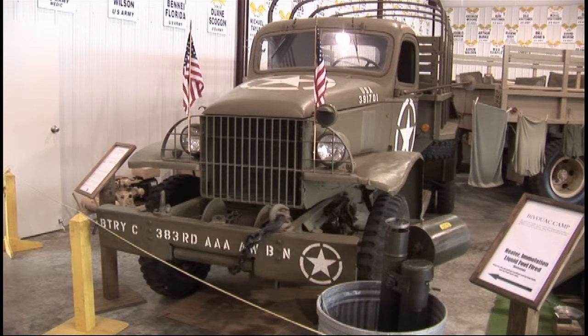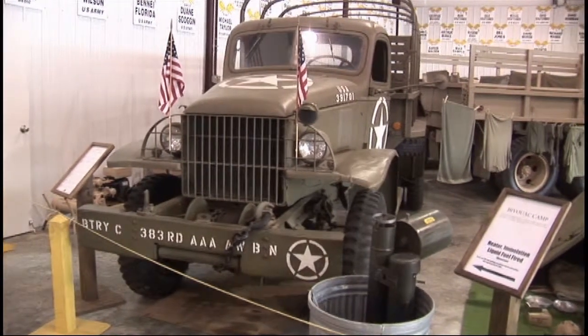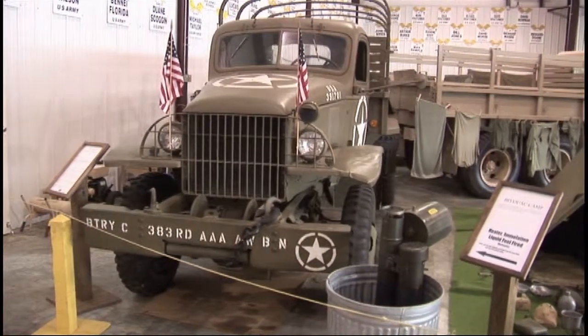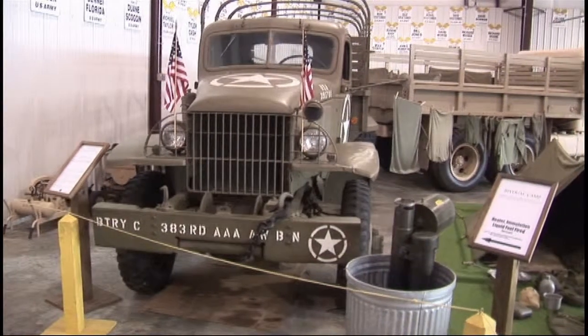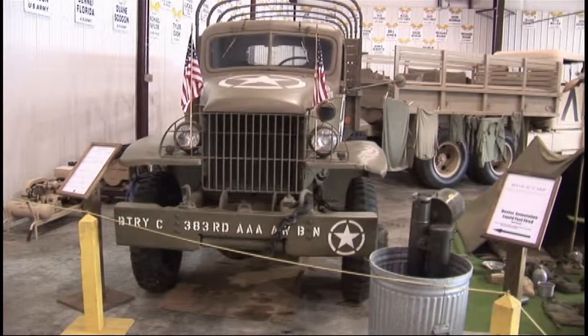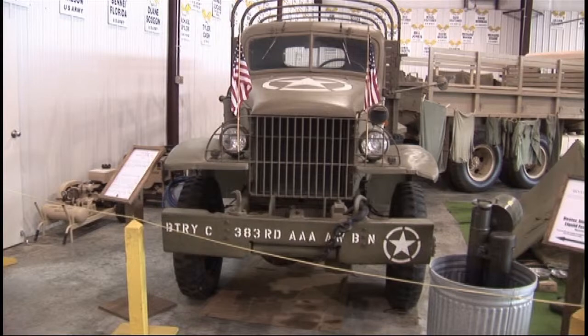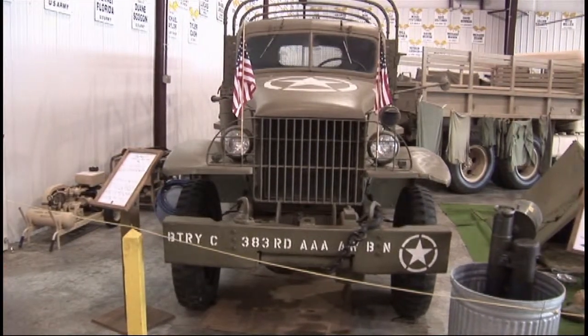We're looking at a 1942 ton-and-a-half Chevrolet truck. Back when these were made during World War II, it was customary for factory workers to hide a new penny in the vehicle. This one went through two or three different owners before we got it, but at some point the glove box lid broke. When we took the glove box out of the dash, taped to the underside above it was a 1942 penny, which is now on display on the stand by the title box.